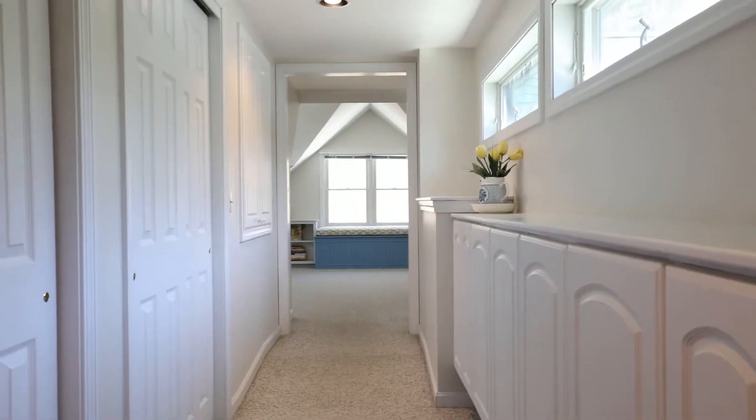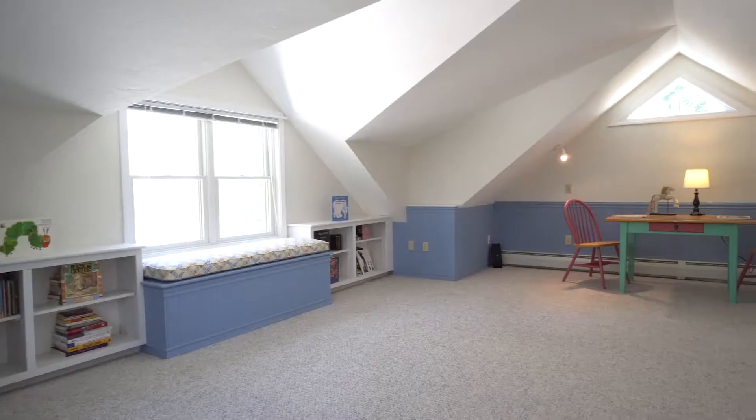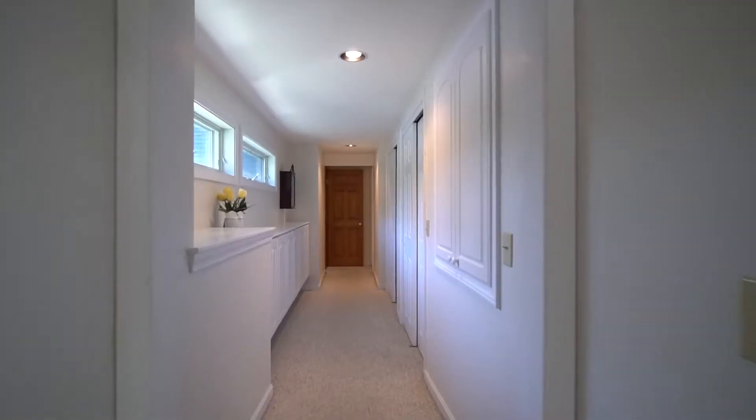Just down the hall, you'll find a strikingly imaginative space in the bonus room — an irresistible destination for fun. There's even extra loft space for an office or another living room.